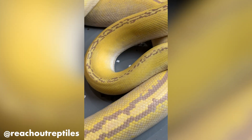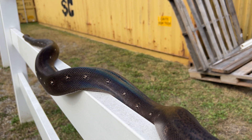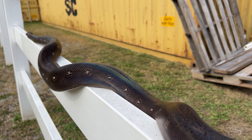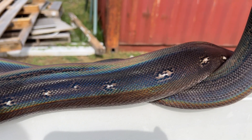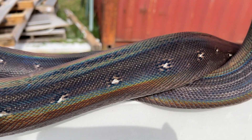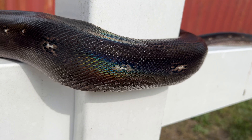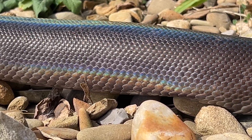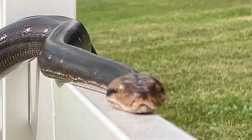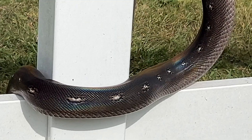While pigment is more of a chemical composition of a snake, the iridescence is solely the marriage between structural coloration and the light interaction. This is why that rainbow moves down the snake, dancing across its body as it turns and moves in the sunlight. It's probably also why it's so absolutely mesmerizing. So iridescence is not about how the snake is colored, but how light interacts with the snake's scales.